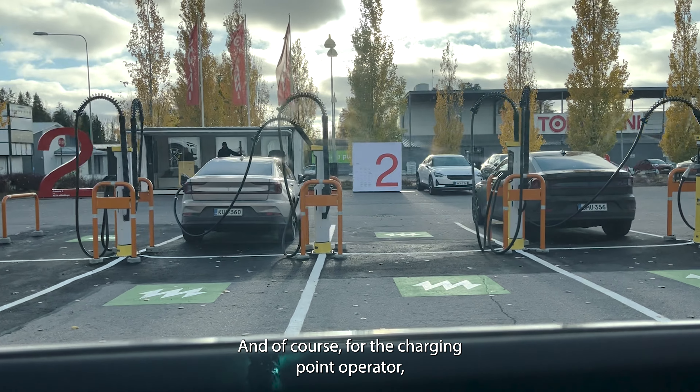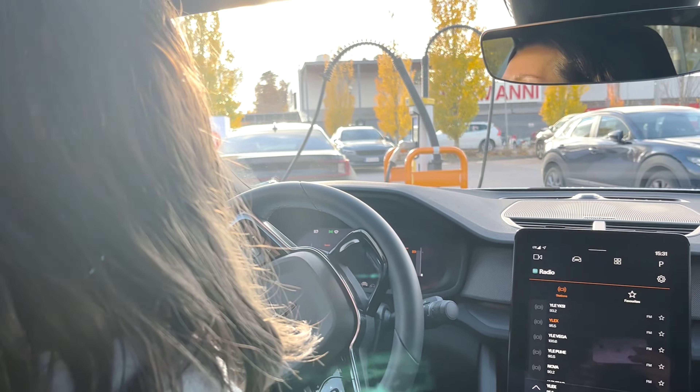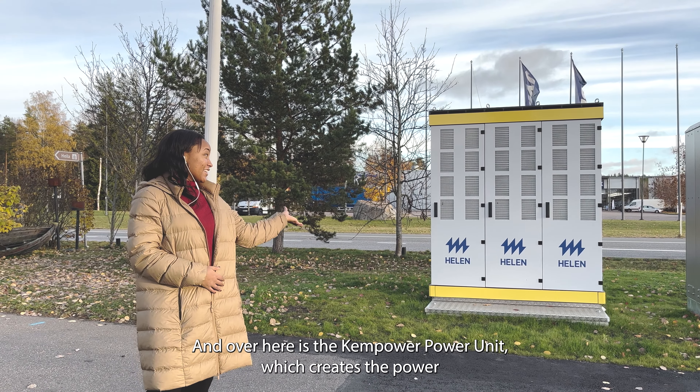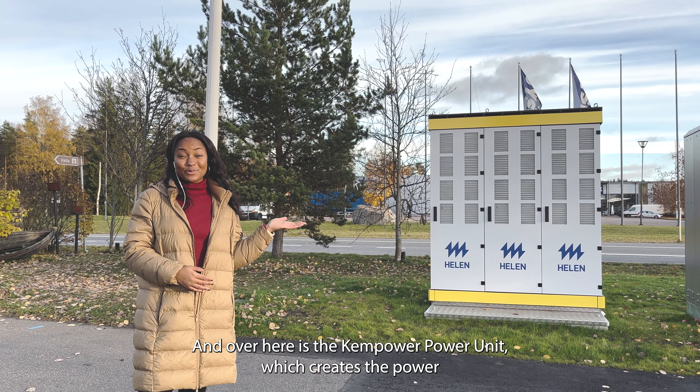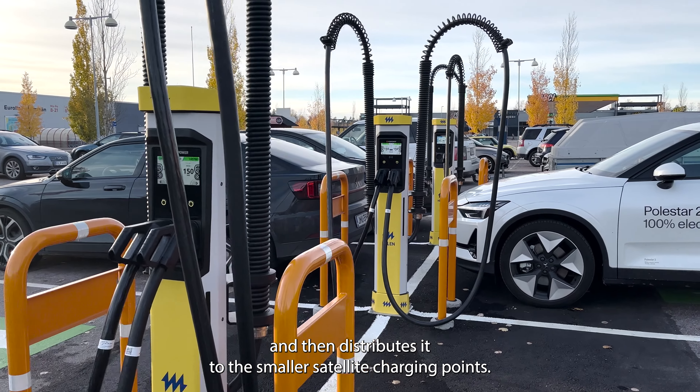And of course, for the charging point operators, this means you get the most out of the available charging capacity. Thus, a large proportion of the kilowatts purchased is in use. And over here is the Kempower power unit, which creates the power and then distributes it to these smaller satellite charging points.